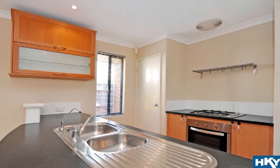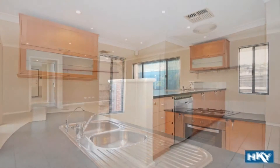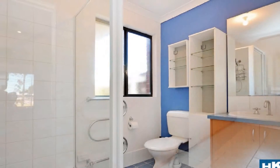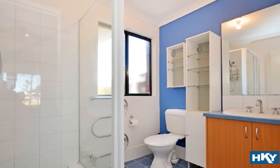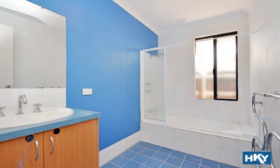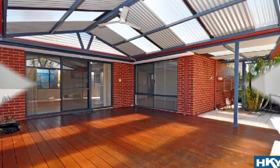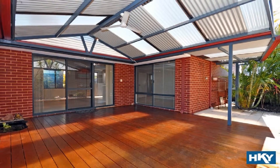This is headed by a superb modern kitchen complete with dishwasher and plenty of servery. The air-conditioned master boasts an impressive ensuite with extra storage, whilst the well-proportioned remaining bedrooms all display built-in robes.